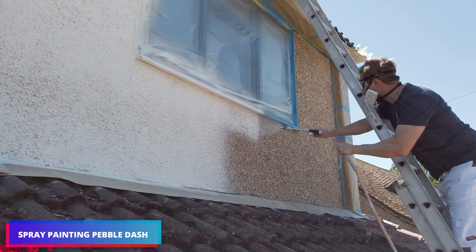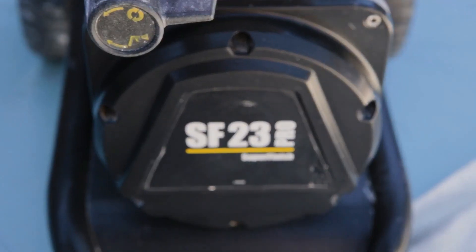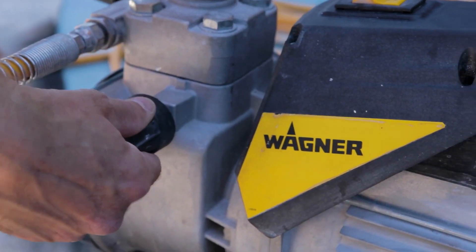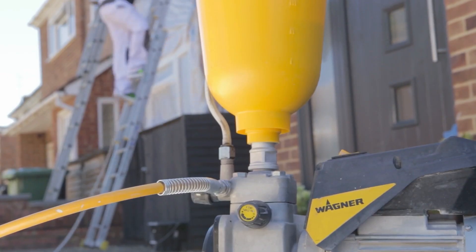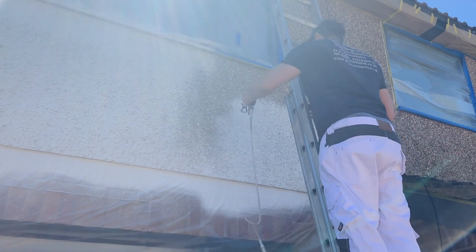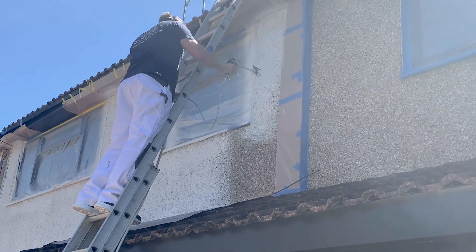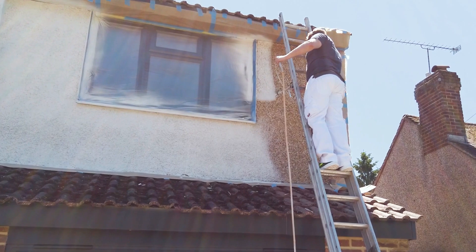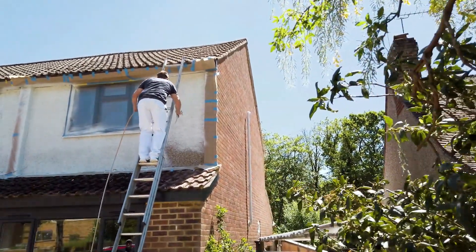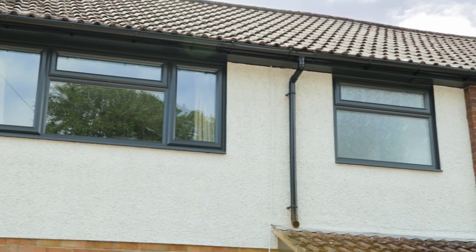Pebble Dash outdoor spray painting surpasses conventional exterior painting techniques. Through the use of this unique method, walls are given the appearance of real stone while combining durability and attractiveness. The spray painting technique allows for the application of paint to huge surfaces in a speedy and faultless manner, ensuring that each and every detail receives equal attention. It provides protection over an extended period of time and makes outdoor areas look more beautiful. Exteriors are now more fashionable and long-lasting thanks to Pebble Dash surfacing.